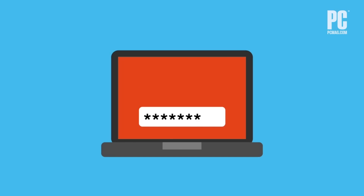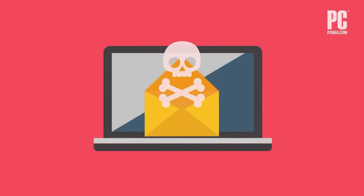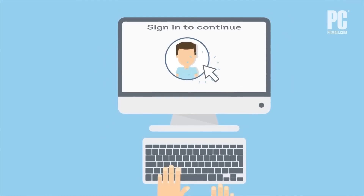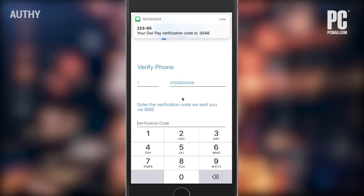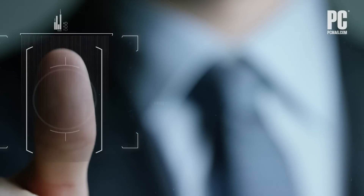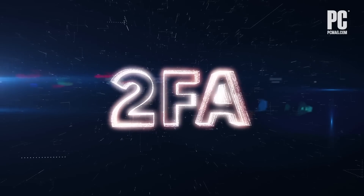But why should you use 2FA? In today's environment, a traditional username and password combination can be easily guessed or stolen, leaving your accounts vulnerable to hacking. Two-factor authentication adds an extra layer of security by requiring a second form of verification in addition to your password. This can be done through a variety of methods such as receiving a code via text message or using a biometric feature like your fingerprint or face, making it much harder for hackers to gain access to your account.